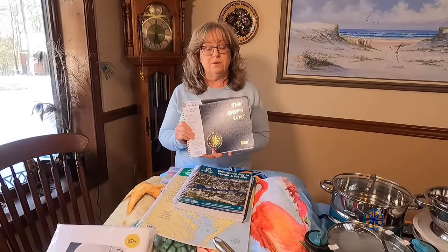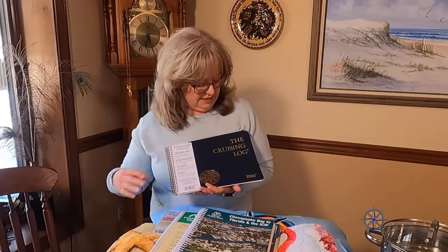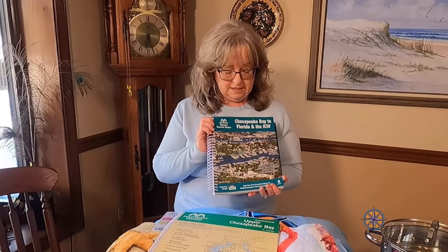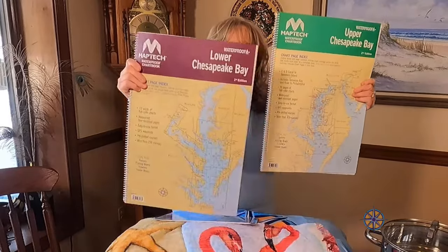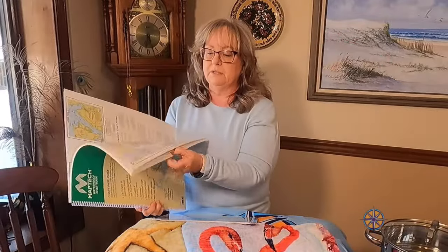Skipper Pete forgot some things in Day 1 provisioning. These are the ship's log, the cruising log, and the maintenance log, which we all need on a cruising catamaran and we need to keep them up to date on a regular basis. Peter and I will be sailing our first season shaking the boat out on the Chesapeake Bay. This is a cruising guide for the Chesapeake Bay — our local waters — and we also have chart books for the upper and lower Chesapeake Bay. These are laminated, so you don't have to worry about them getting wet.